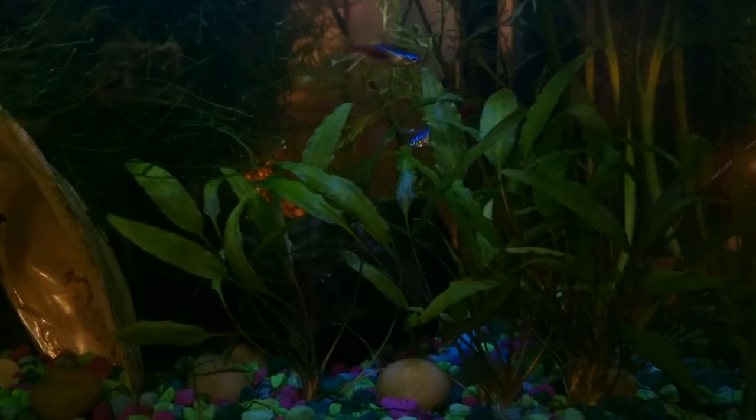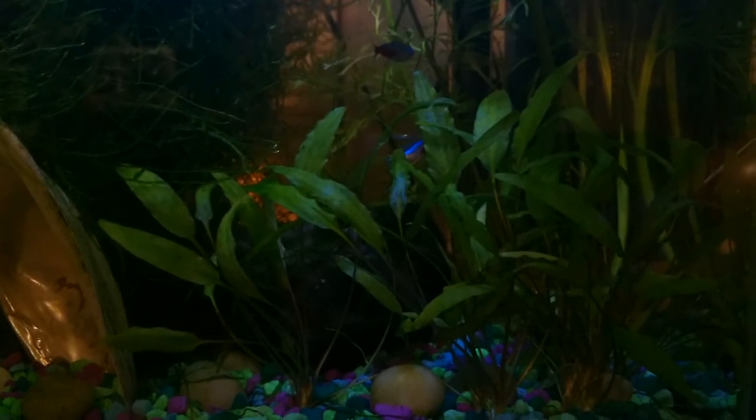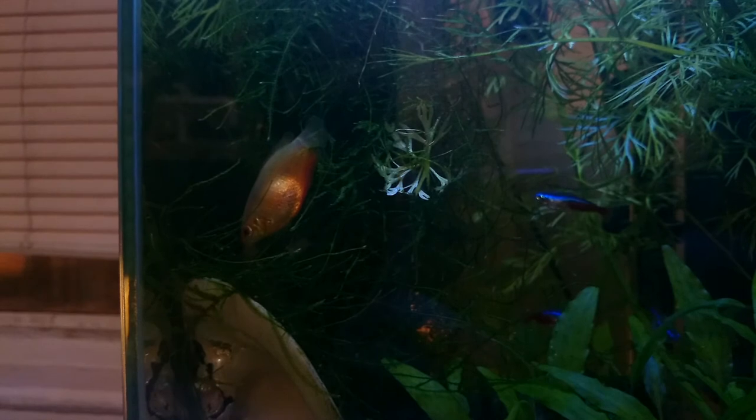It's kind of entertaining to watch. I make sure there's plenty of food, and there's this giant bundle of moss back here so the shrimp don't want for food. The honey gourami helps keep the moss clean a little bit, as you can see.